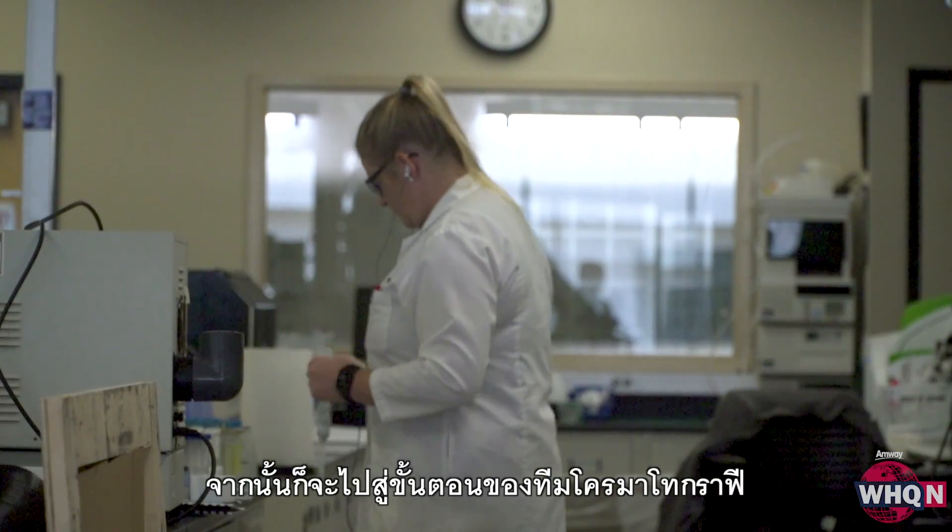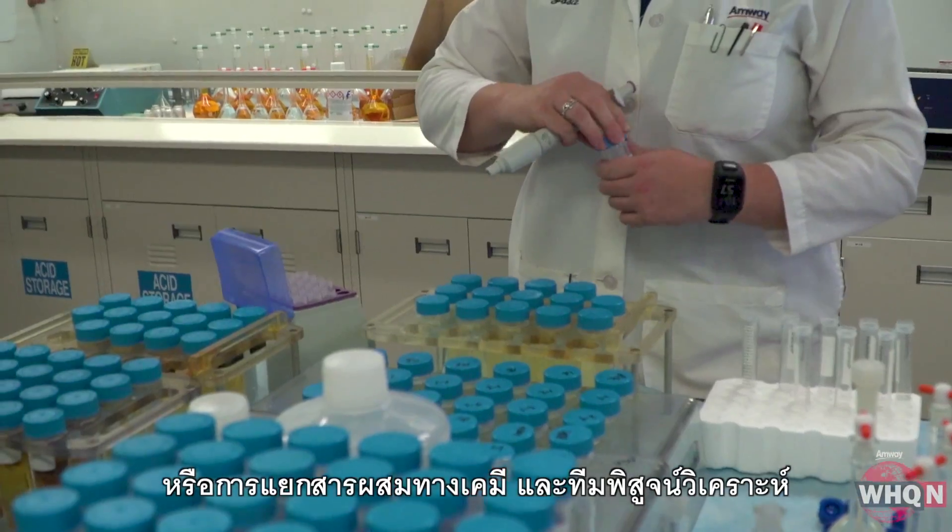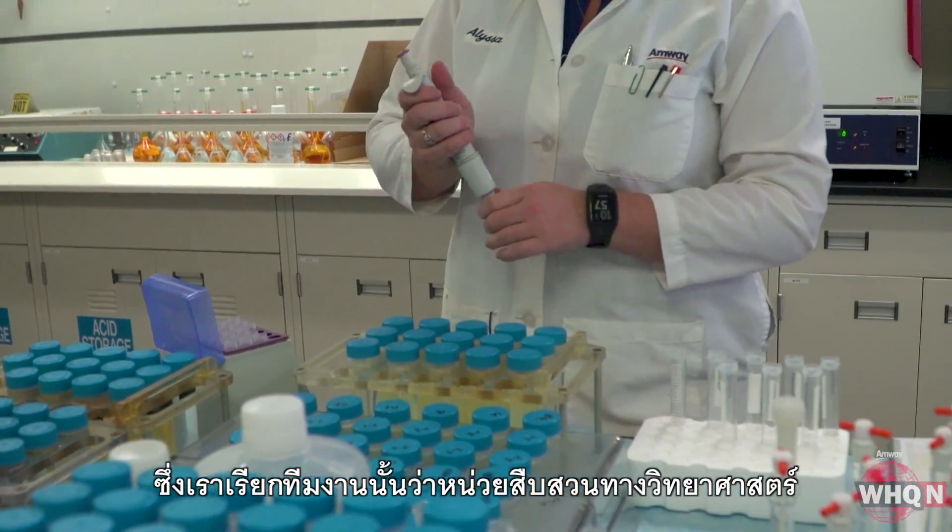From there, the process moves to the chromatography and forensics teams. Consider them something of a scientific detective unit.